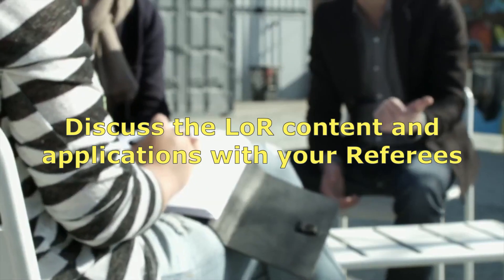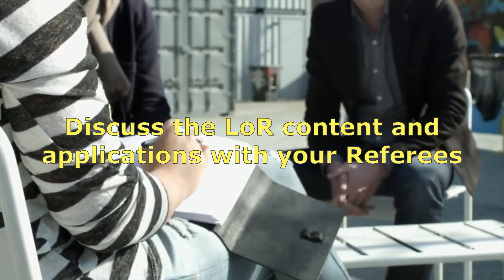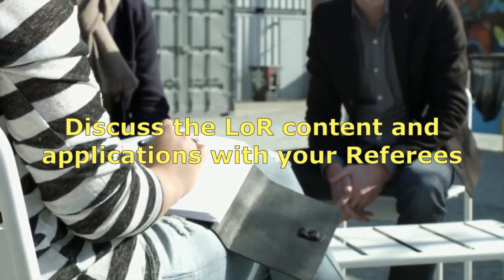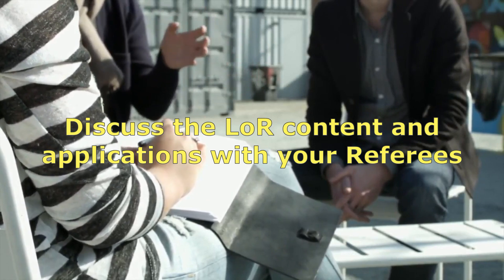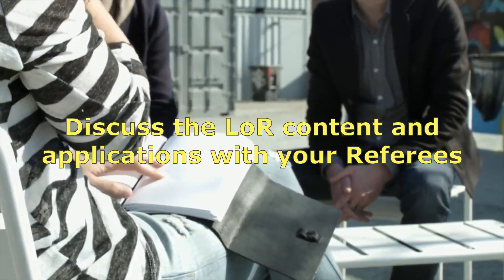You should give your referees good enough time. Ideally, you should sit with them and discuss the points that need to be included in the LORs for your applications. You should also share your CV and SOP with your referees, as that will help them write the best possible LOR. Your CV, SOP, and LOR should complement each other, and that will help you present a stronger application.